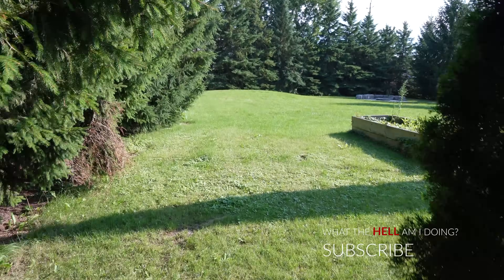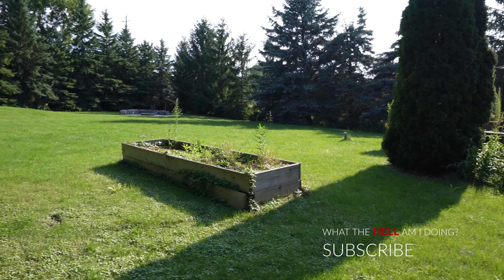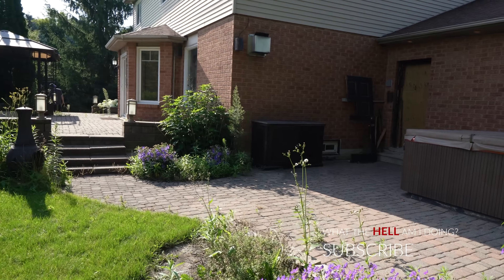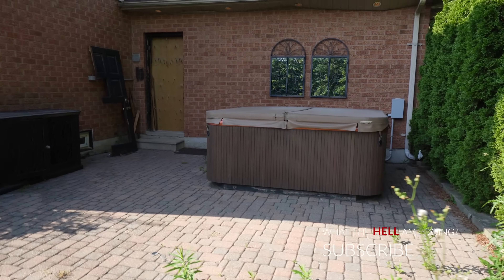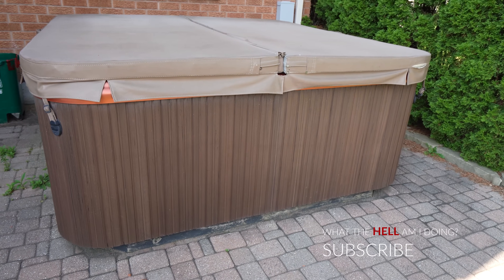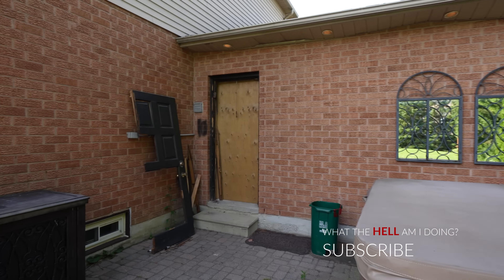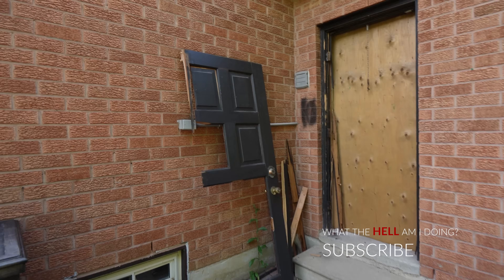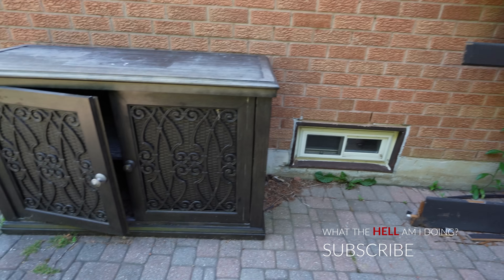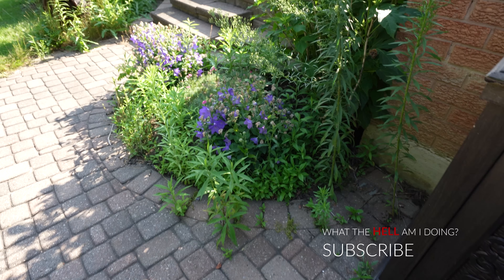The backyard is huge — just as big as the front yard. This property is absolutely massive. They have a beautiful big back deck and even a hot tub. Whoever was living here before was really living it up. Hopefully they got paid a pretty penny for their house, because this was a nice place. There's also an outdoor cabinet for the hot tub.